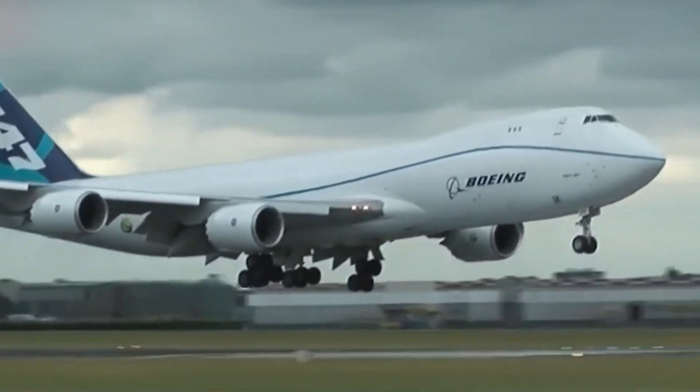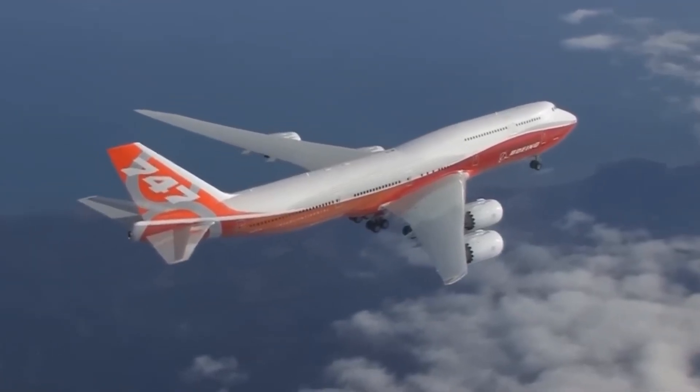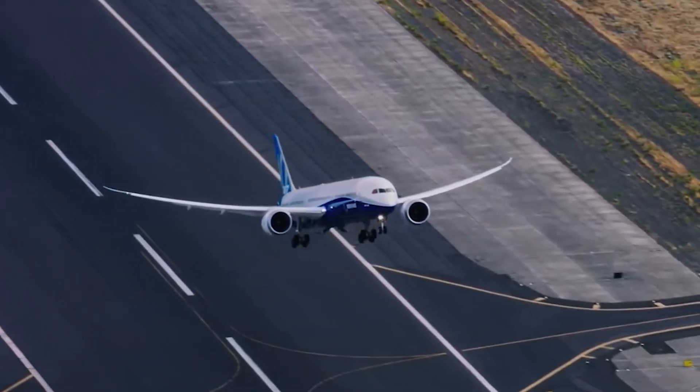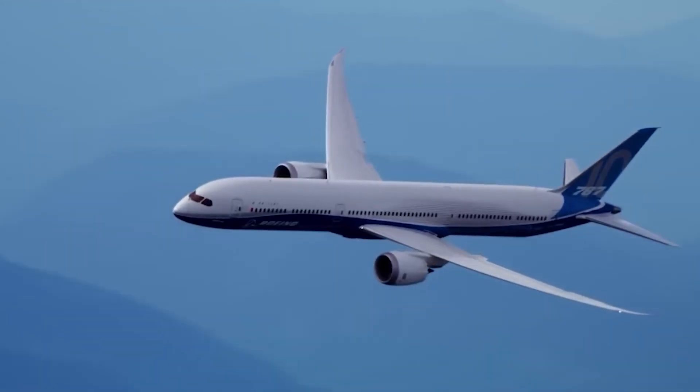It marked the end of an era. The humpback giant that changed the world of air travel, both for people and packages, took its final bow. But even in retirement, its legacy continues to shape the skies and the industry it helped revolutionize.